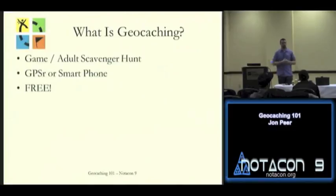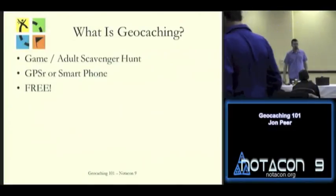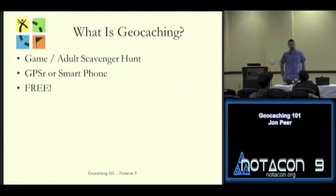Best of all, geocaching is generally free. There are paid portions of it, but at the base level you can get away with not paying anything for it.